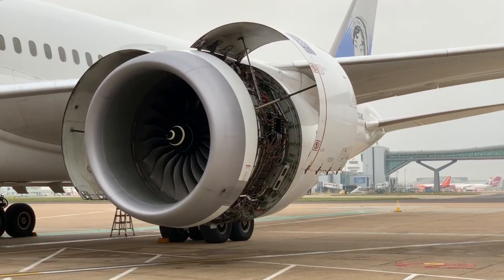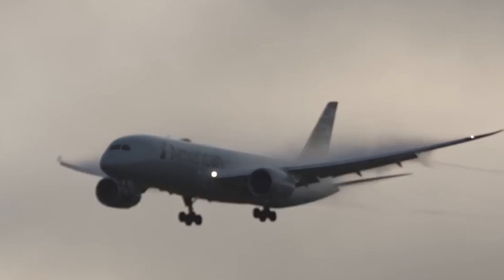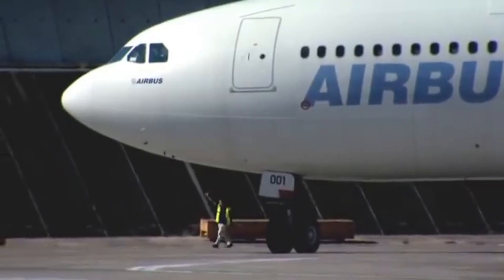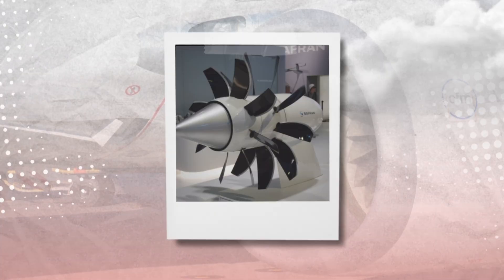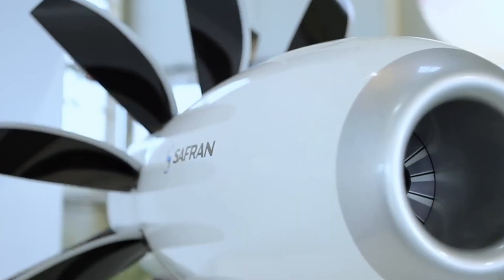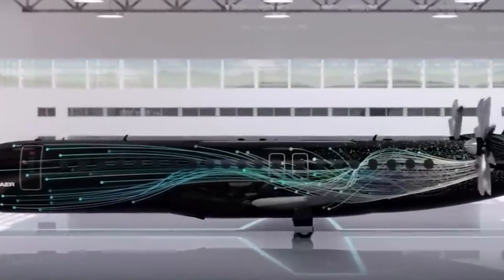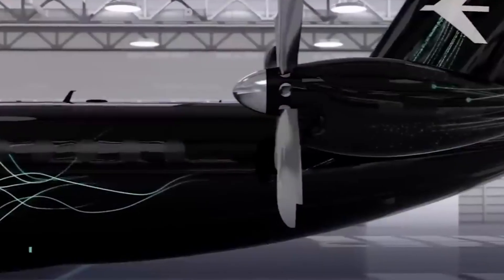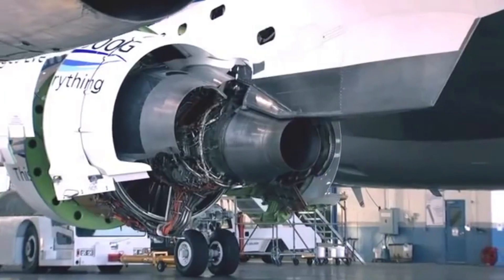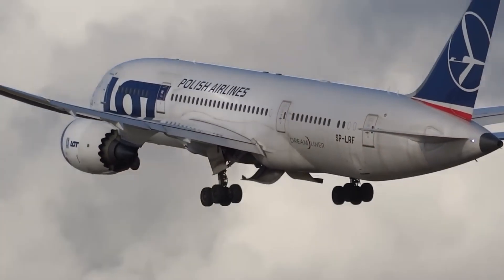The Rolls-Royce Trent 1000, which powers the Boeing 787 Dreamliner, is renowned for its effectiveness, low emissions, and low maintenance costs. The CFM RISE engine, however, provides better performance and fuel economy because of its cutting-edge cooling systems, components, and architecture. While the Trent 1000 may have cheaper maintenance costs, it has not been specially developed for compatibility with sustainable aviation fuels, whereas the CFM RISE engine offers higher all-round performance and fuel efficiency.